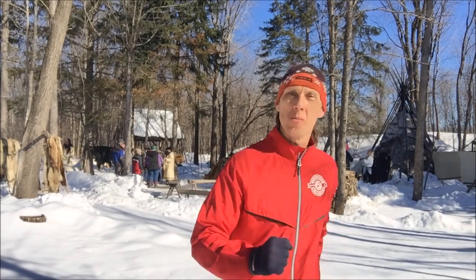Hi there. Today is day 87 and I'm here at the Fort William Historical Park to celebrate an event and do a little tour around — kill two birds with one stone. So here we go.